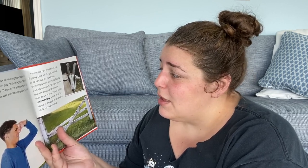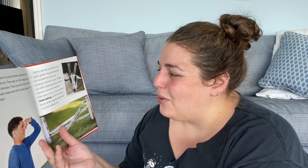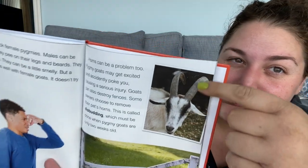Horns can be a problem too. Pygmy goats may get excited and accidentally poke you, causing a serious injury. Goats can also destroy fences. Some owners choose to remove their pet's horns — this is called disbudding — which must be done when pygmy goats are only two weeks old. I don't think I agree with that. It's like, you're getting a goat — you want a goat, so why would you take off its horns? You don't need to cuddle a goat then.